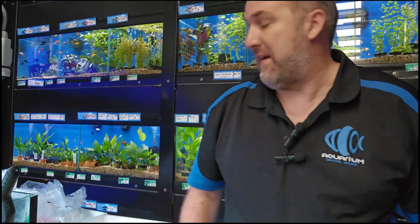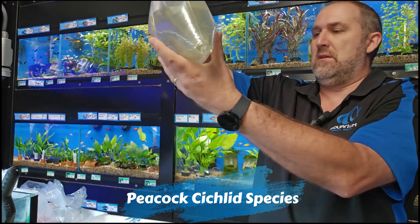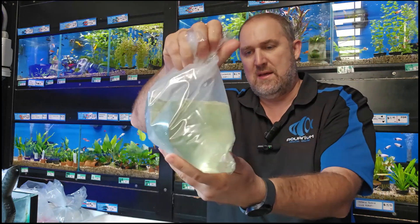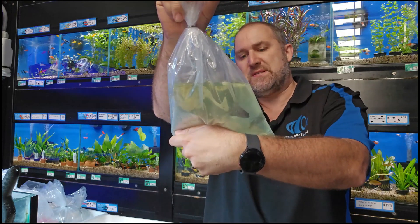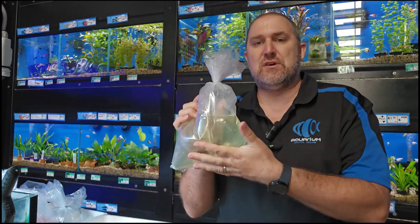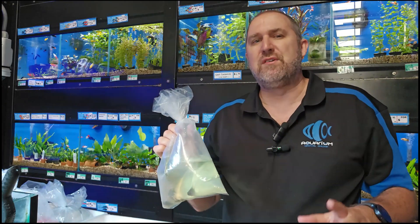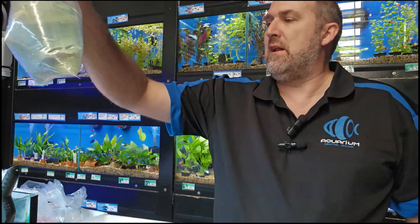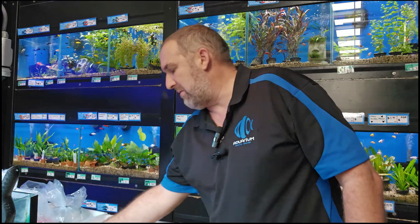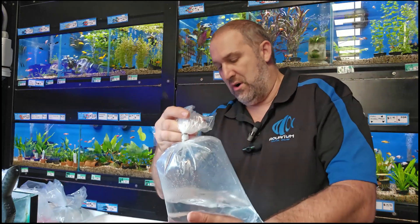Another African cichlid peacock — unlabeled but it looks like a Jacob Freibergi family to me, though I'm not 100% sure. These are special imported peacocks just come in, not color fed. They're a special pure line of peacocks. If you're into importing, keep an eye on our website — I think we've got three or four different imported peacocks in today.